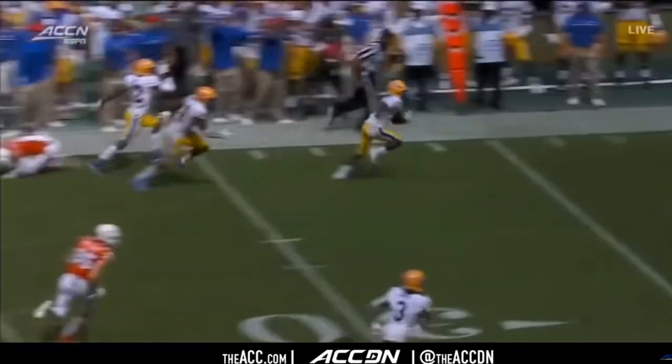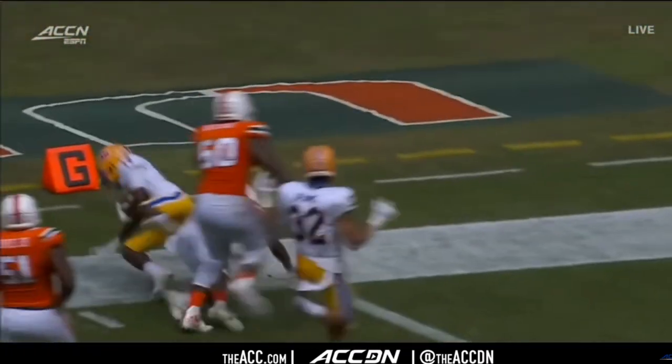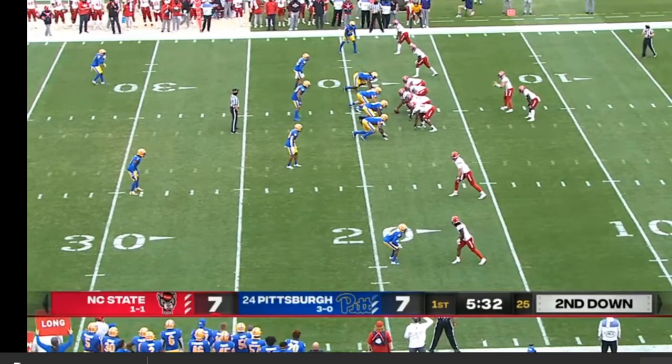While this Pitt defense is a solid group, there are always holes to any scheme. Versus any Cover 4 scheme, the flats are a weakness. In this 2x2 set by NC State, they run the corner off with a vertical on the outside, which leaves a safety to cover this quick out by the number 2 receiver.